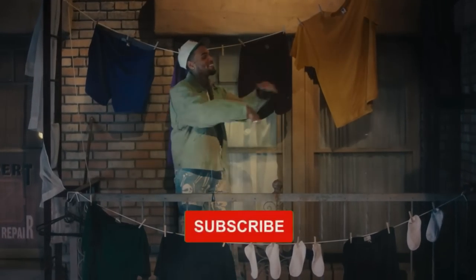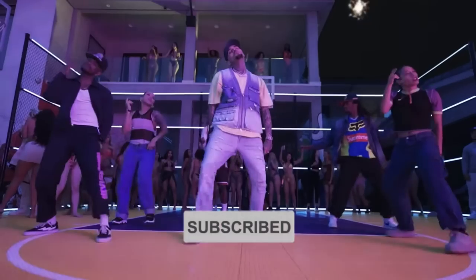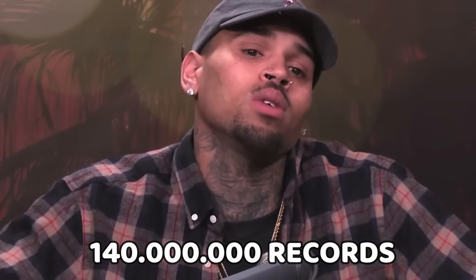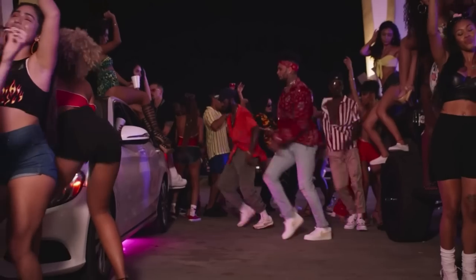Chris Brown is an American singer, rapper, songwriter, dancer, and actor. As of 2021, his net worth is estimated at $50 million. The 32-year-old has sold over 140 million records worldwide, making him one of the world's best-selling music artists. Today, we're gonna see his 2021 car collection.